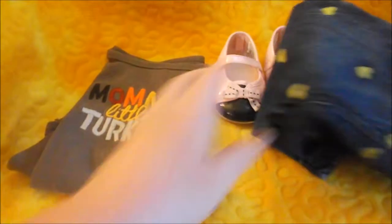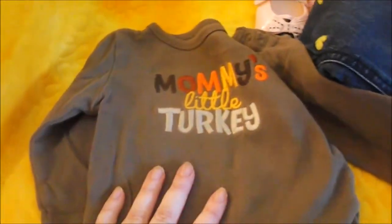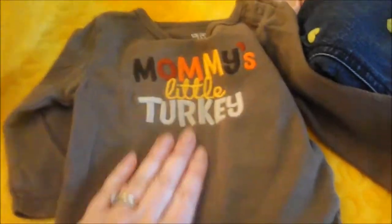And then for Thanksgiving, because that will be around the corner soon, I got this cute little onesie — it says 'mommy's little turkey' and that's from Carter's and it's size six months, so I thought that was absolutely adorable.